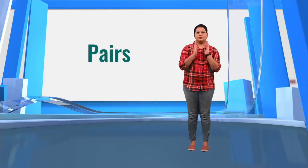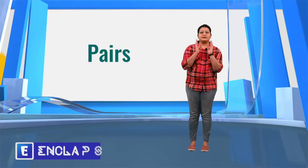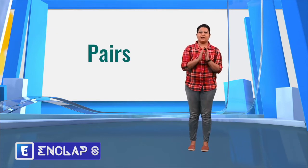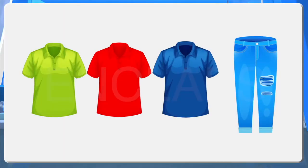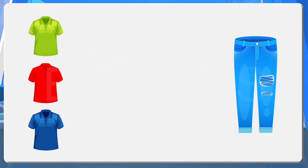Hello, now we are going to discuss the chances associated with the situations where we need to do two activities together. Let's consider a simple example. Johnny has one blue trousers and three shirts of colors green, red and blue. Now let's see in how many ways Johnny can wear it.